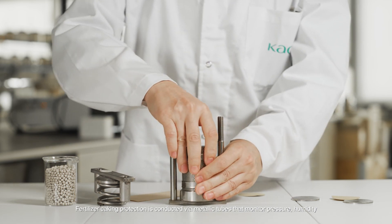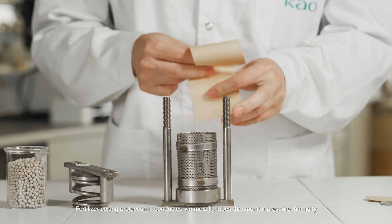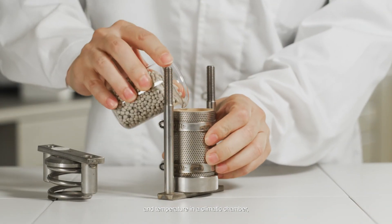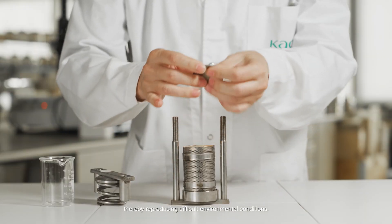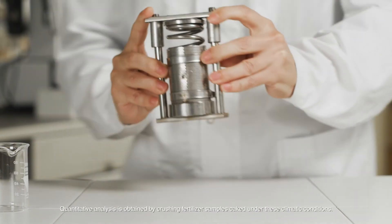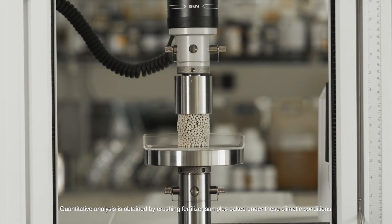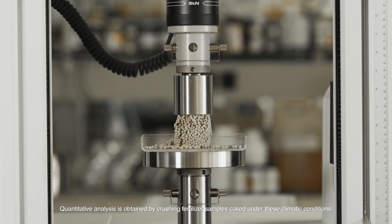Fertiliser caking protection is conducted via metallic tubes that monitor pressure, humidity and temperature in a climatic chamber, thereby reproducing difficult environmental conditions. Quantitative analysis is obtained by crushing fertiliser samples caked under these climatic conditions.